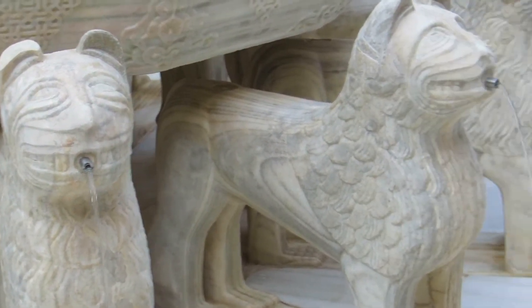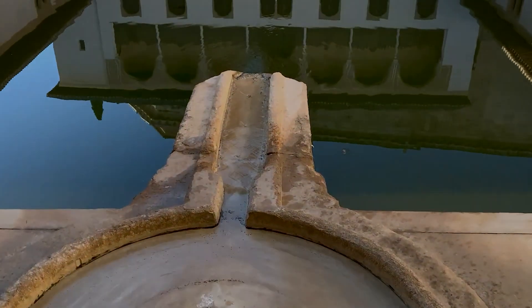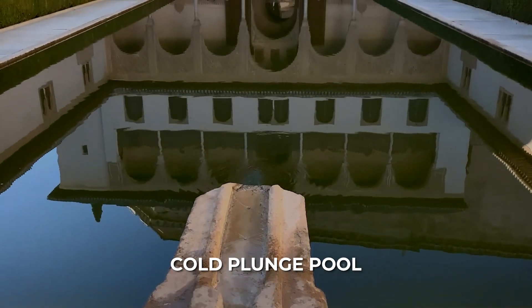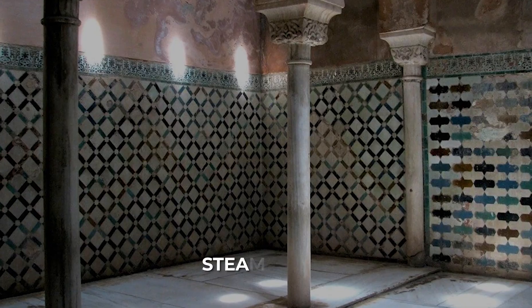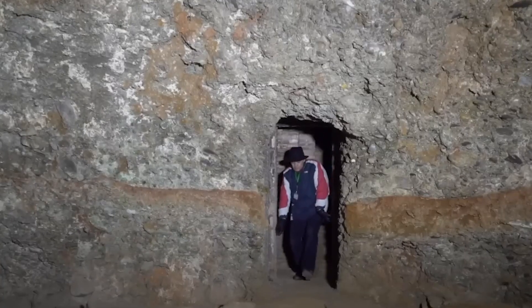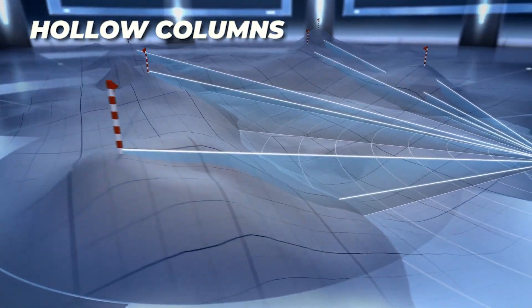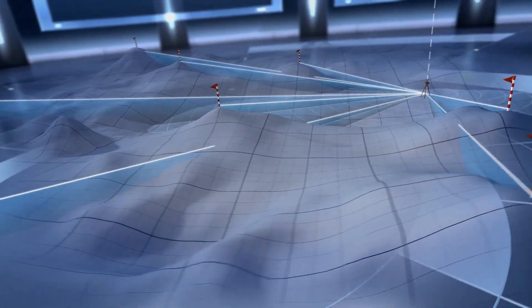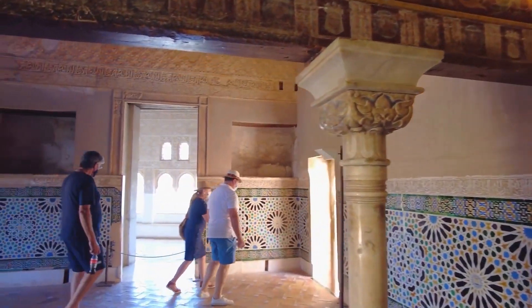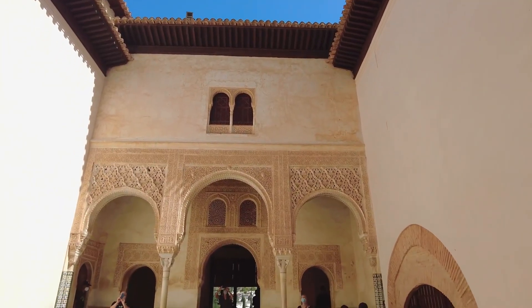The thermal baths within the Alhambra represented another engineering triumph. The complex included three distinct chambers: a cold plunge pool, a heated room with warm floors, and a steam room. The system began with a copper boiler heated by burning wood. From the central heat source, hot water circulated to the baths, while steam was directed through channels beneath the flooring, creating what we would now recognize as radiant heating. The engineers designed hollow columns that allowed steam to travel upward and exit through vents, filling the steam room with vapor.